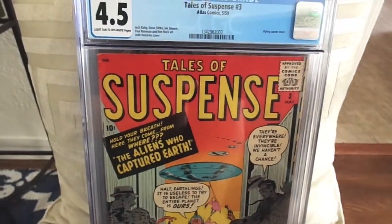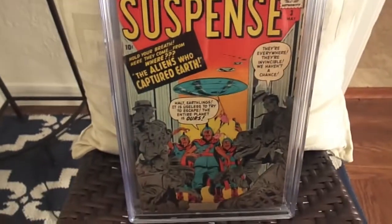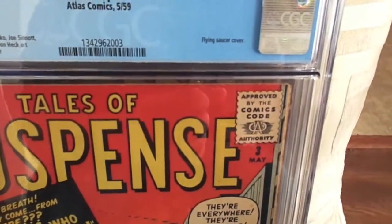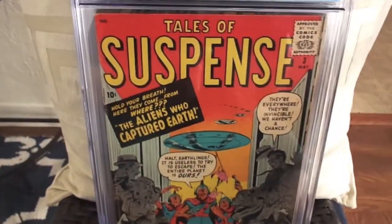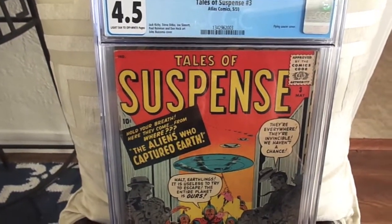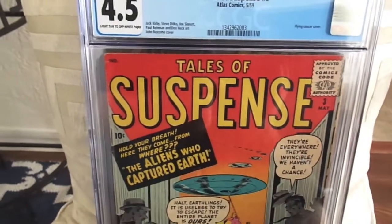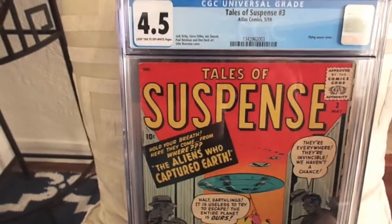Next we have my Tales of Suspense number 3, and that came back a 4.5 — really happy with that grade. This is the Flying Saucer cover, John Buscema cover. I was really happy with this grade. I thought it might have been trimmed, but I'm glad they said it wasn't. It was a 50/50 chance it would have come back with a purple label.